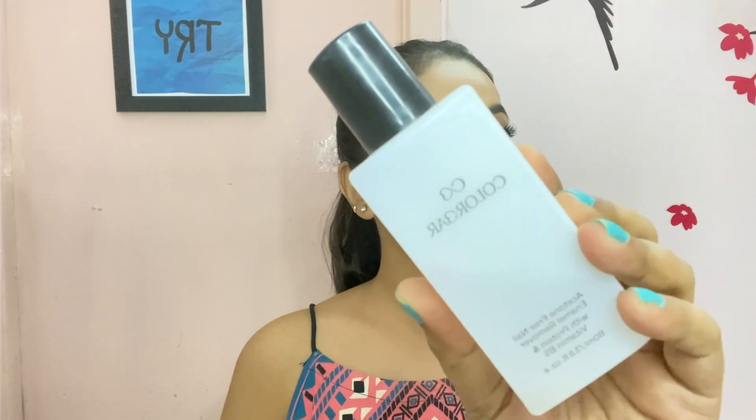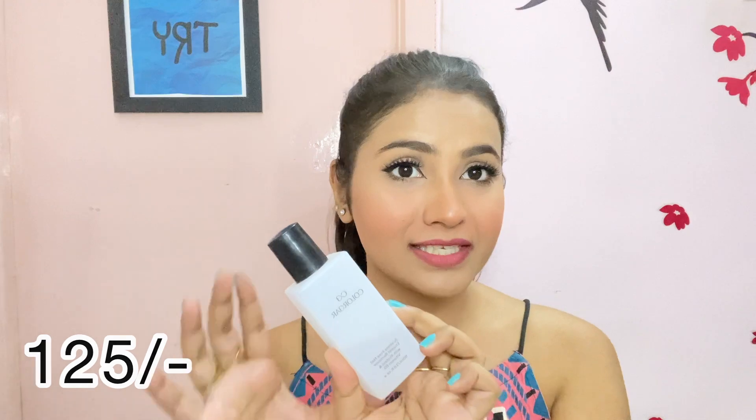Then I like to include this Color Bar nail polish remover. It's a very basic thing I know, but the fact I love about it is that at just 125 rupees you get such a big size bottle and it's very strong. You can easily remove your nail polish, and even if you're using glitter nail polishes — you know how hard it is to remove glitter — this removes them very nicely. So it's a very good product under 200 rupees.